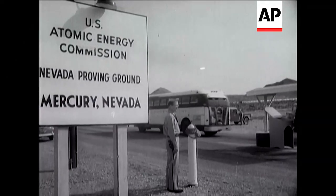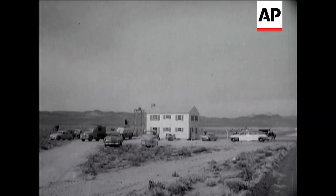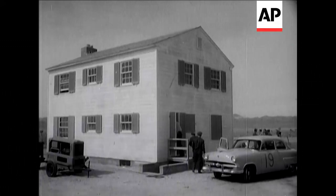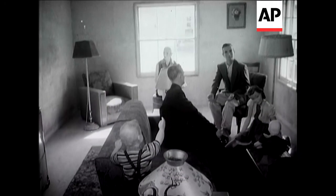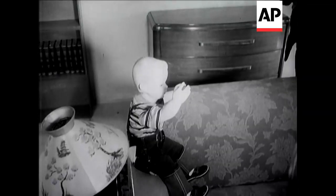Large numbers took part as close-up witnesses of the recent atomic blast in Nevada. And here on the Yucca Flats, two typical American homes had been built specially for the test. The residents of the houses were dummy figures, but quite realistic.